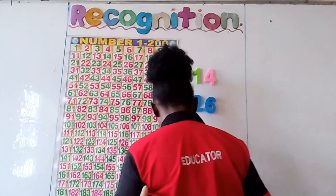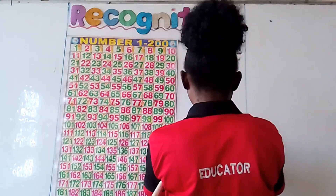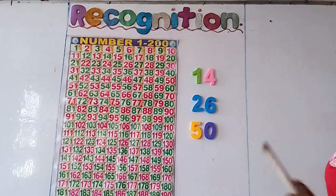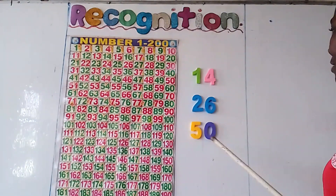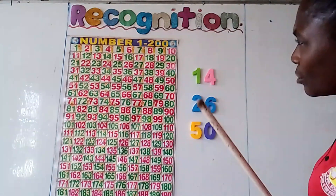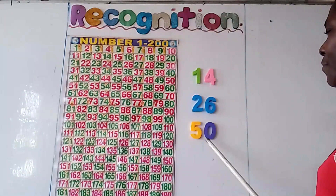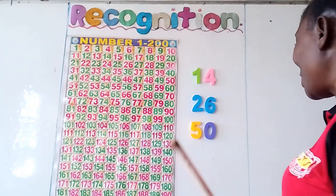To give us more numbers. What number is this? Number 5? No. 15? No. 35? No. 25? No. 5, 0. It is number 50. This is number 50.